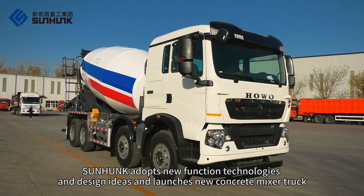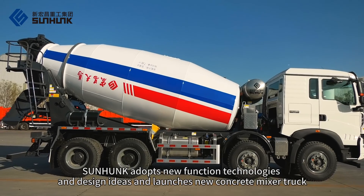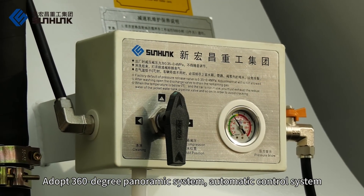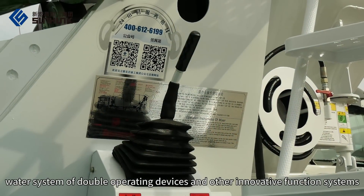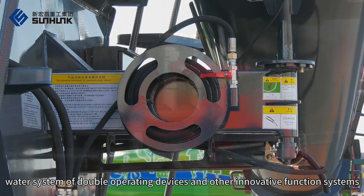SunHunk adopts new function technologies and design ideas and launches a new concrete mixer truck. It features a 360-degree panoramic system, automatic control system, load in and out system, high efficiency hydraulic system, water system for double operating devices, and other innovative function systems.